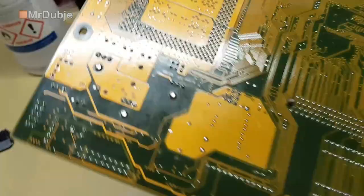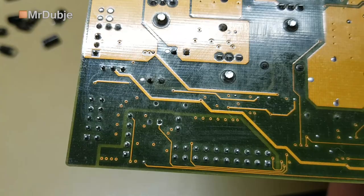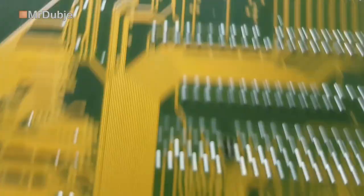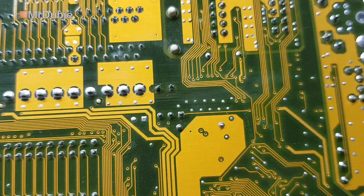Here are my solder joints - they aren't the best. Here are the three ones, and there are two over here. Those two, good enough. Here I damaged the board just a little bit, but it doesn't matter. And here are the other ones next to the connector. Up next: power supply.